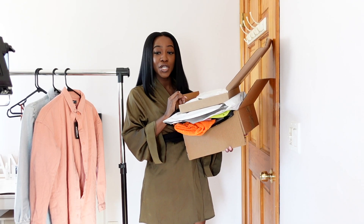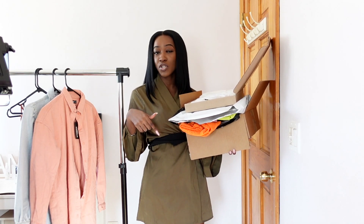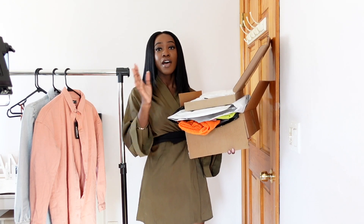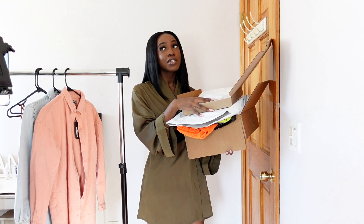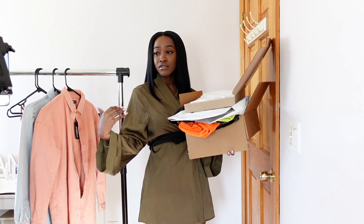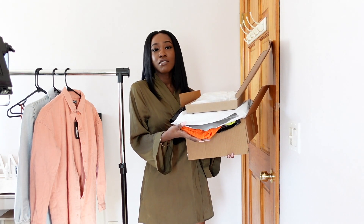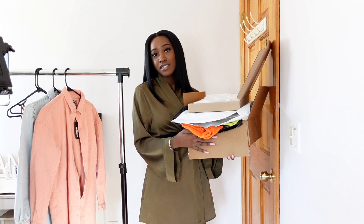Hey guys, welcome back to my channel. Today I'm doing a try-on haul. The items on the side are from a previous video you already saw. What I'm trying on today is stuff from different designers. To be honest, some of it is a little more expensive than what you'd normally pay when you go shopping, but it's okay to treat yourself every now and then and discover people out there putting out their own designs.